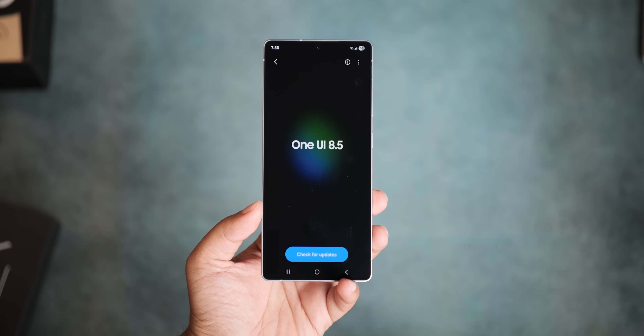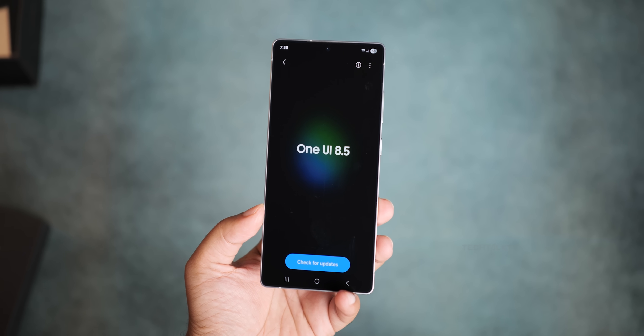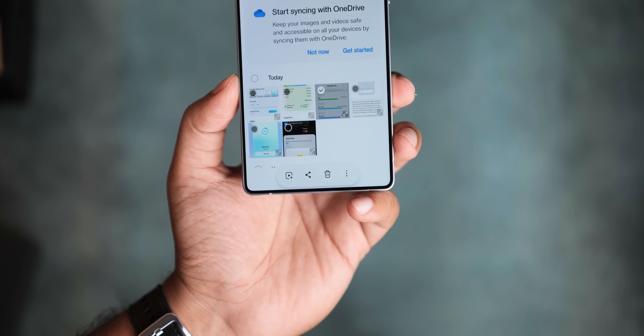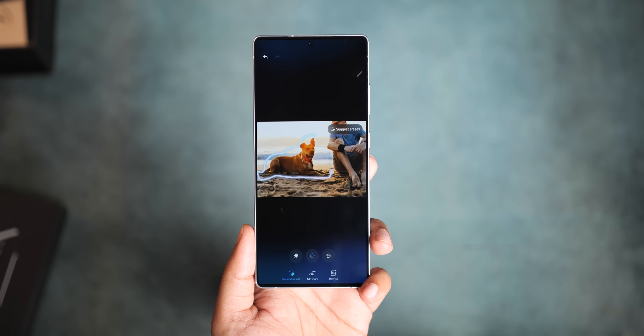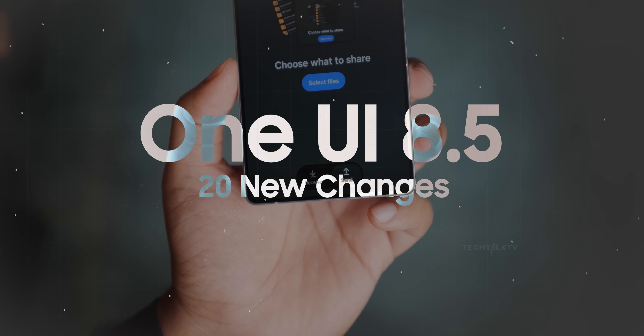One UI 8.5, which will debut on the Galaxy S26 Ultra, just leaked in a hands-on video. The iOSification of One UI is still marching forward, but this time Samsung actually borrowed some genuinely good ideas, so I'm not complaining. Here are 20 new changes — let's get into it.